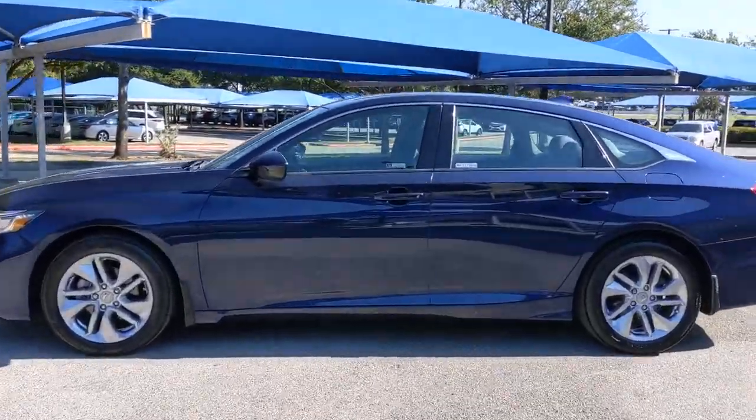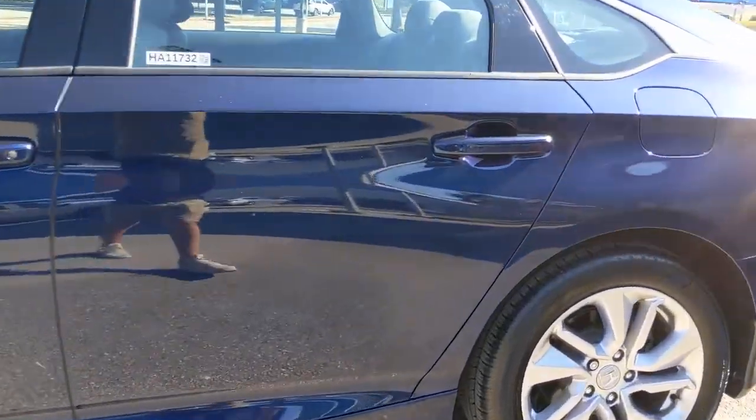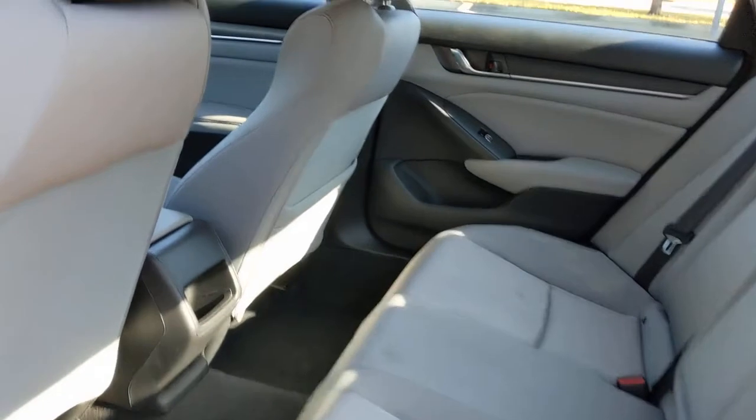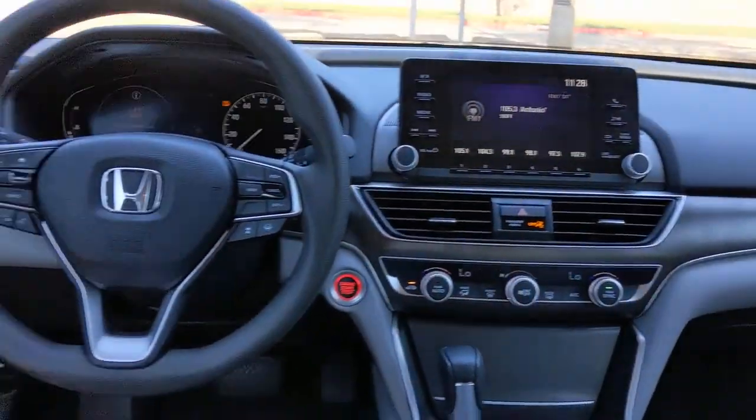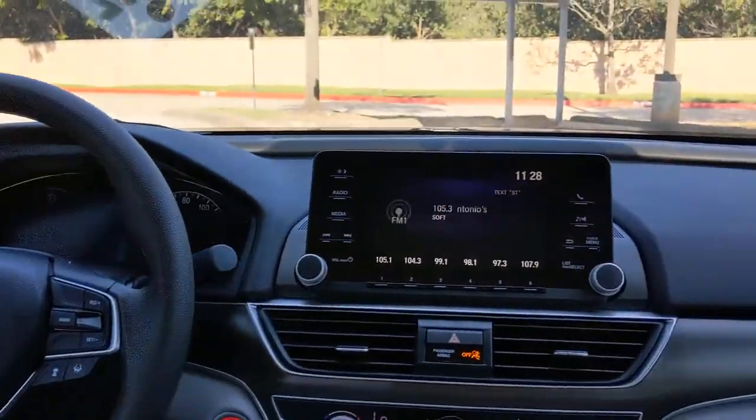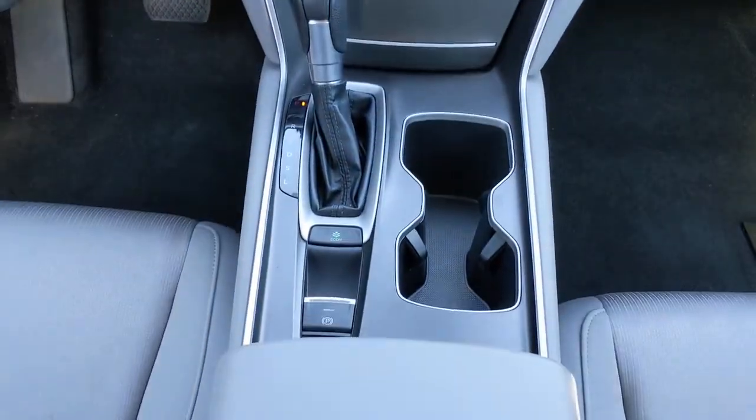The following are some of this vehicle's highlighted options: keyless entry, backup camera, lane keeping assist, adaptive cruise control, keyless start, aluminum wheels, Bluetooth connection, multi-zone AC, steering wheel audio controls, and stability control.